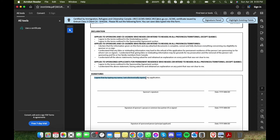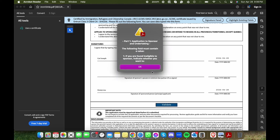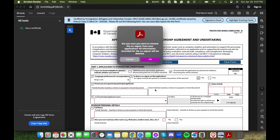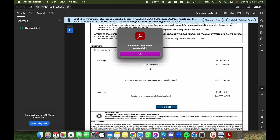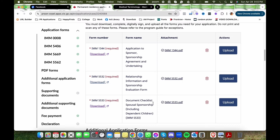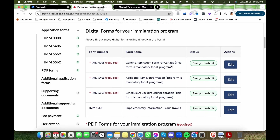Always read the instructions and questions carefully. Never leave spaces blank — write 'N/A' if something doesn't apply. You'll know a question doesn't require N/A if it automatically blocks the space for an answer. For the signature on the form, typing your name serves as your electronic signature — just enter your full name and date. Once filled out, click 'Validate.' The system will highlight any incomplete sections in red. After addressing those, click 'Validate' again — once validated, you can no longer edit the form, so if there are mistakes you'll have to download and fill it out again.